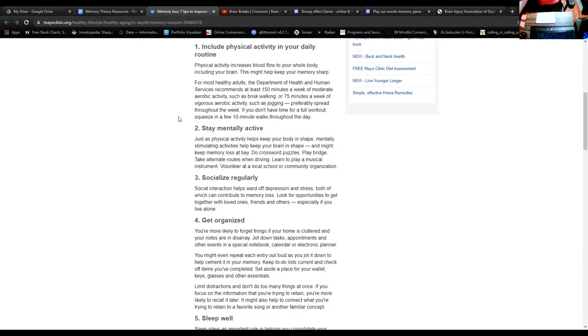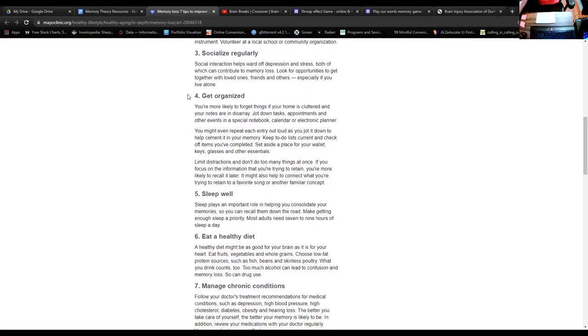Number two is staying mentally active. Just as physical activity keeps our body in shape, mentally stimulating activities work on keeping the brain in shape. If you've joined us here today for our memory group, you are already taking the first step towards this. Other things you might include in your day could be crossword puzzles, playing bridge, any sort of card game, taking alternative routes when driving from home — just to take you out of that monotonous same route. You're not really thinking or engaging much with a familiar route, but a new route means new scenery and active thought. They also talk about learning and playing musical instruments, and volunteering at local school or community organizations.